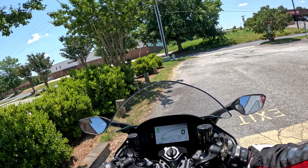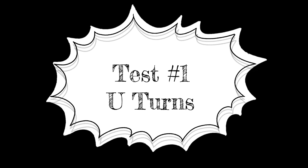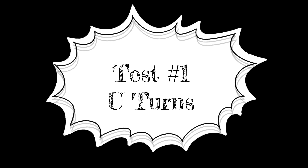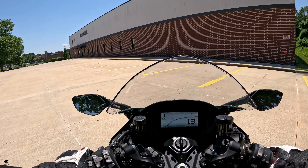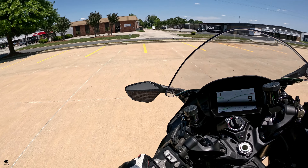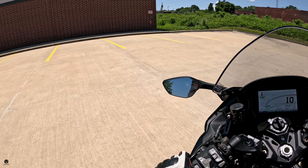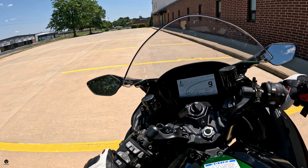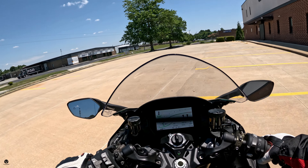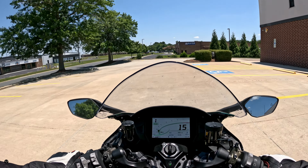Let's start the ride with our first test — a couple of U-turns to see how this puppy maneuvers. Wow, it actually has a very tight turning radius, and I'm not even fully locked in. Okay, okay — I like it!